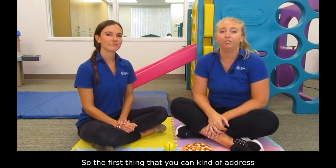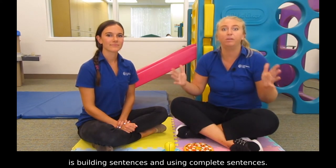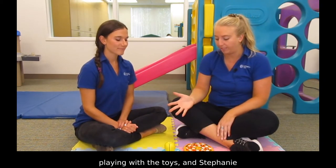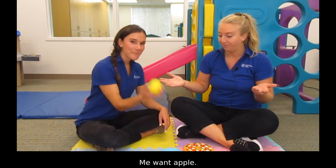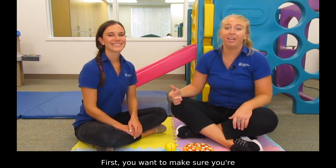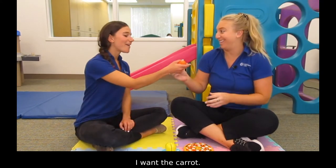The first thing you can address when playing with play food with your child is building sentences and using complete sentences. For example, if Stephanie says something like 'me want apple,' we want to first correct those pronouns. You want to make sure you're modeling the correct pronouns, so you're going to say 'I want the carrot' or 'I want carrot.'